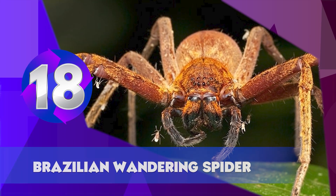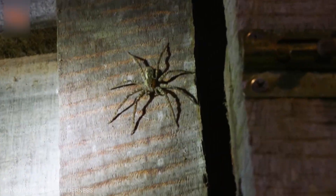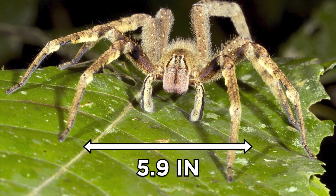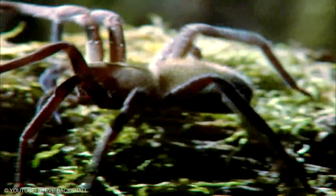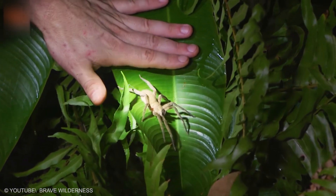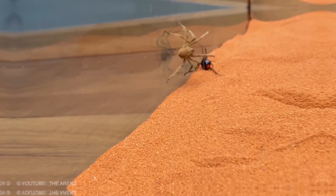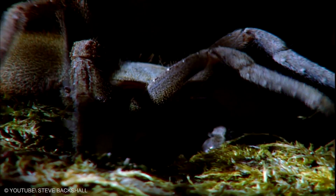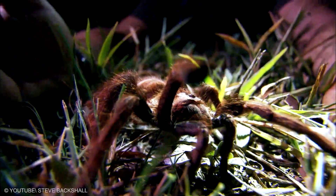Brazilian Wandering Spider. The Brazilian wandering spider, also known as armed spiders or banana spiders, has a 5.9 inch leg span. The Guinness Book of World Records has classified this arthropod as one of the most venomous spiders in the world. There are at least eight sub-species that mainly live in Brazil but also from Costa Rica to Argentina. It is usually brown and has a black spot on its belly. These are some of the largest hairy spiders, and the hairs often make them look even bigger.